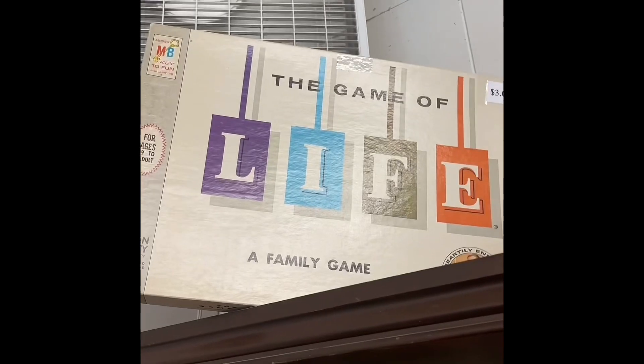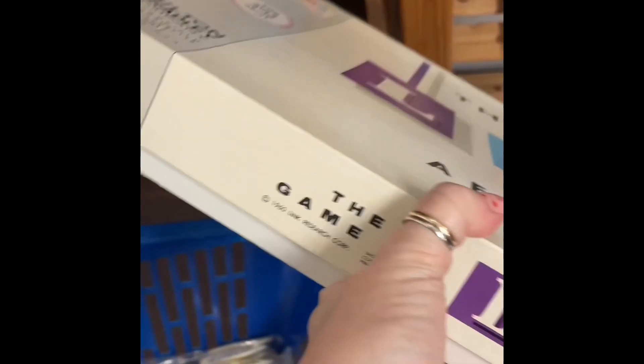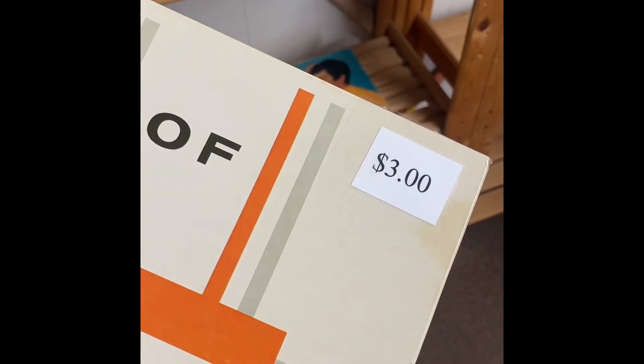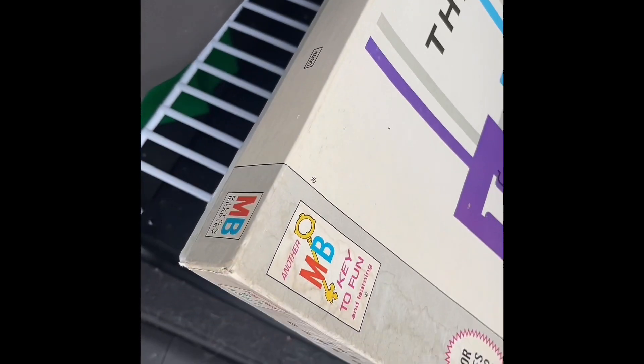I was about ready to walk away when I saw the Game of Life. This was one of mine and my sister's favorite games growing up. I could tell from the box with no pictures on the side that it was definitely vintage, and I finally found it was from 1960 — how cool. I just have an affinity for this game specifically, so I had to get it. I'm proud I limited myself to only one board game.